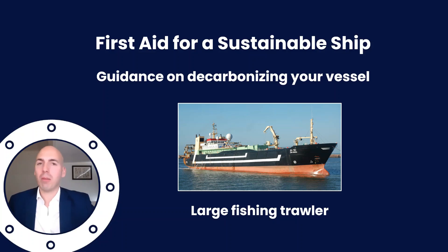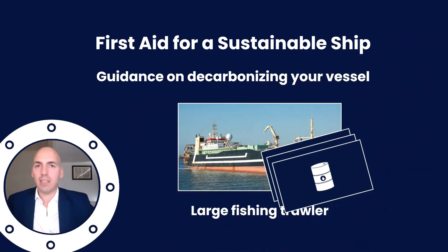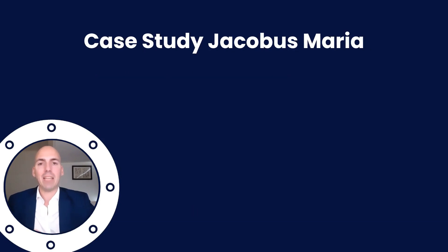Ahoy captain and welcome to another episode of First Aid for a Sustainable Ship. In this episode we'll have a look into a large fishing trawler in which we will apply not one, not two, but three different technologies. It's going to be a big mix of technologies that we'll look into in detail — it's going to be fun and a lot to cover, but hopefully you'll learn about all three technologies and how they could apply to a large fishing trawler.